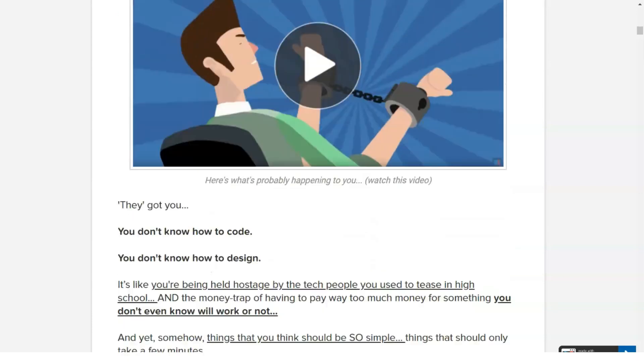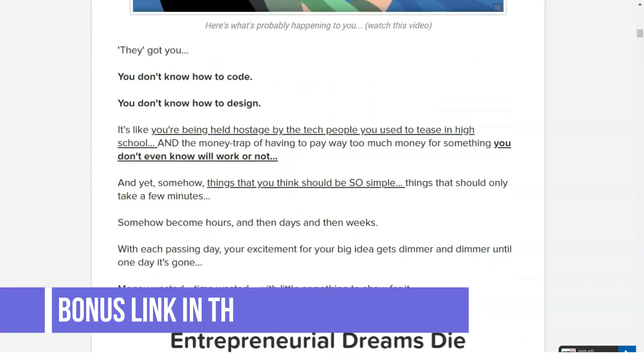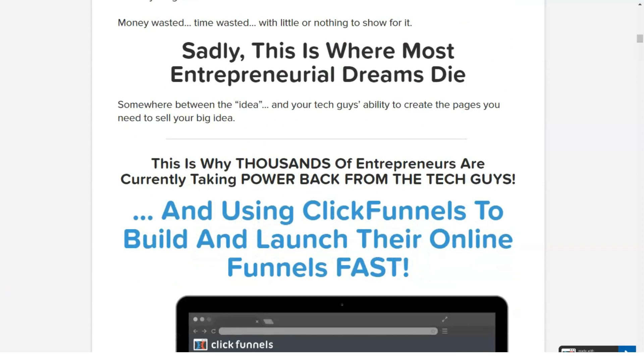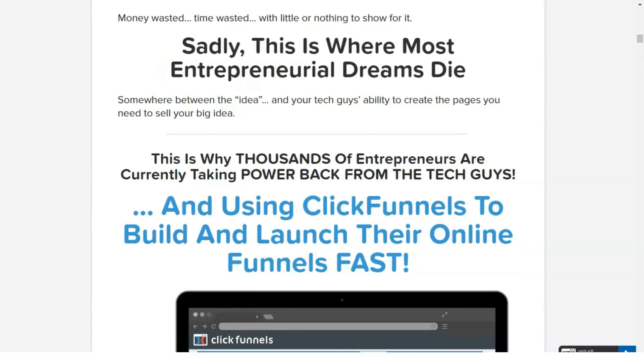ClickFunnels basically automates the entire sales process, giving you control over all stages of your customers' buying process. It is software that is quite simple and it provides you with guides through a very simple process. ClickFunnels has the following main features: